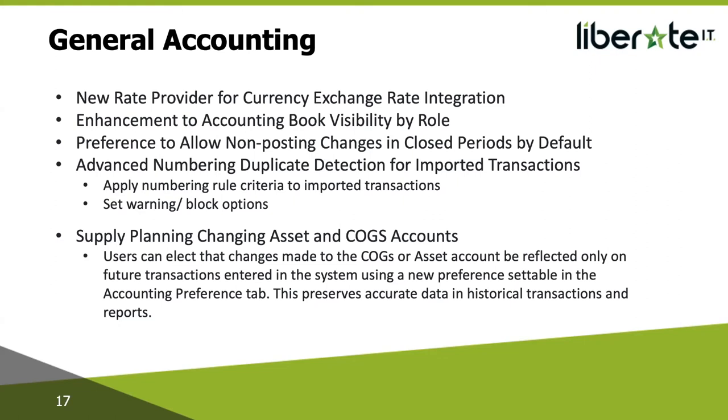Preference to allow non-posting changes in closed periods by default: NetSuite now includes a preference called Allow Non-GL Changes, set by default to allow them in closed periods. When this is set, NetSuite will automatically check that box for each new accounting period you create. Currently, if you want to make any non-posting changes, you have to go into the accounting period and check the box individually for every period. An example would be wanting to change the memo detail on an invoice — it doesn't change your GL but it's in a closed period, so it doesn't let you edit it. With this new feature you can set it up as a global preference, automatically checked for every new accounting period. Note: it will only apply to new accounting periods, not ones that already exist.